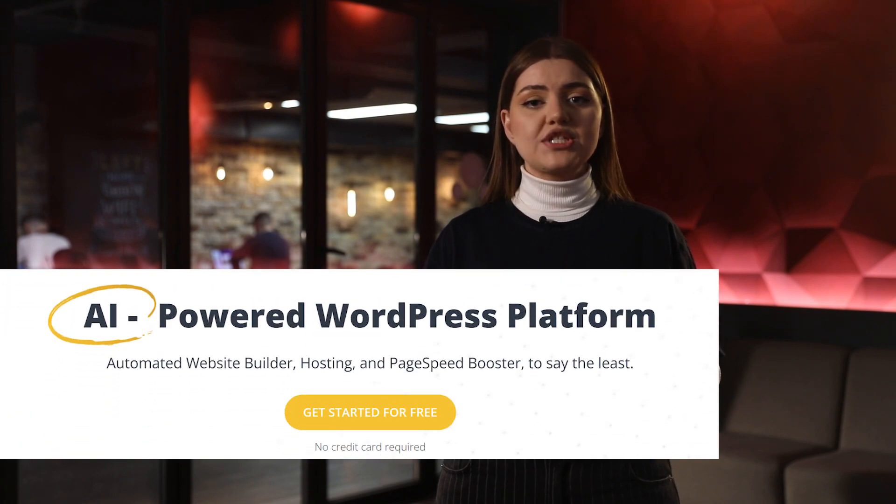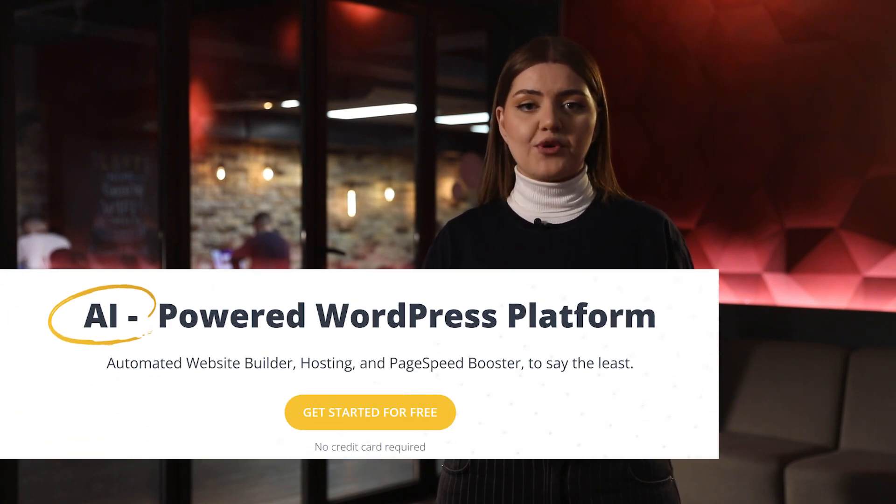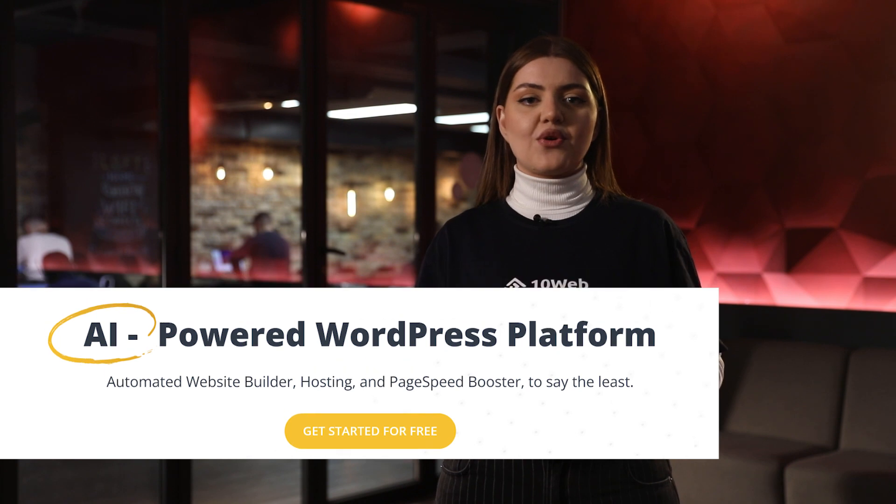But if at any point it gets overwhelming for you, take the shortcut and visit our website. I'm Adax, Director of Marketing at Temweb, where we have over 10,000 websites hosted on our AI-powered WordPress platform. Their PageSpeed scores and Core Web Vitals are our number one priority.